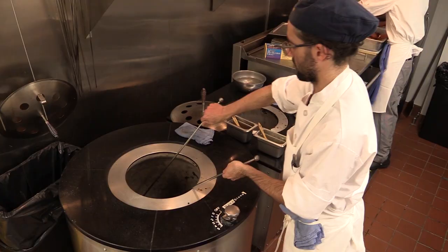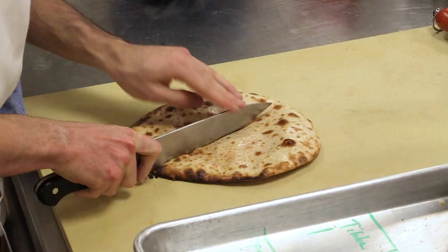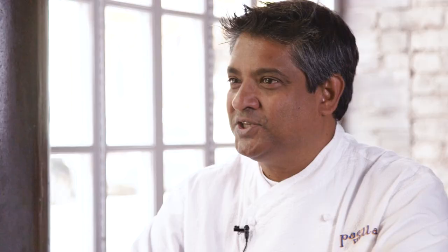You don't get palate fatigue when you start getting all these different things happening at different times in your meal. So you want to eat more because that bite is different — you're going to get heat one time and heat another time, you're going to get ginger, you're going to get garlic, you're going to get cilantro. It changes and you want another bite because it's so exciting.